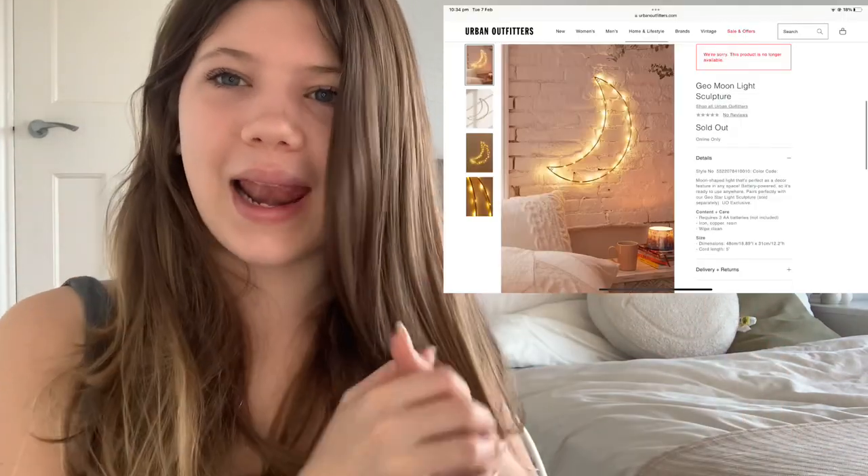Another thing is pillows — as you can see I have so many here. I really like this one in the middle; it's from Cotton On. I also really like the Urban Outfitters mushroom lamp — I have it right here with me. Collage posters are something I'd personally really like; I want to put some up on my wall. The little moon lamp is also so nice — I'd love to put it up with some collage posters.